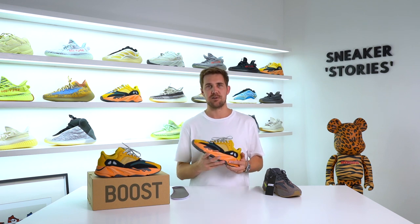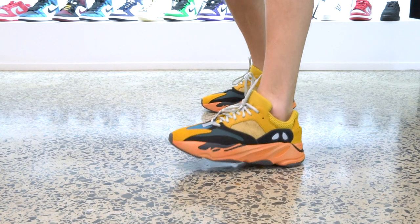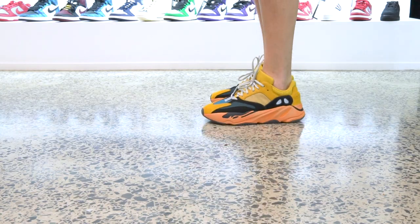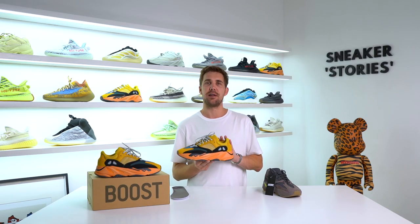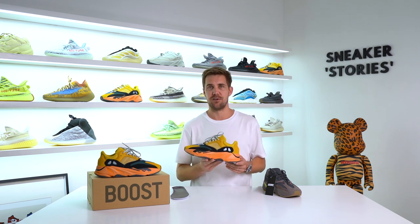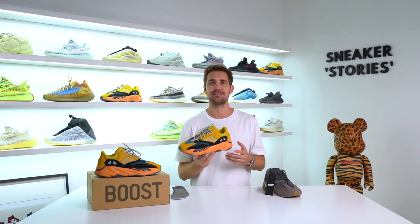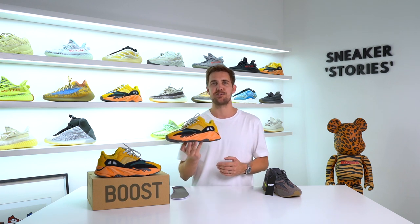From a pricing perspective, 4,499 rand here locally in South Africa. From a sizing perspective, I'd suggest going with the same size you've had in previous 700s. If you haven't owned a 700 before, I take a true size in this version — it is a little tight in the toe, but that's typical of Yeezy models. It's safest to go half a size up if you're unsure. That's it for this review of the 700 V1 Sun — I hope you found it helpful and enjoyable. Give it a thumbs up, subscribe for more content, and I'll catch you on the next one.